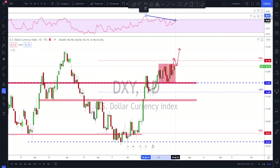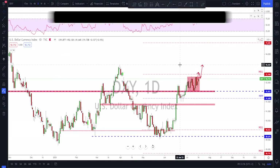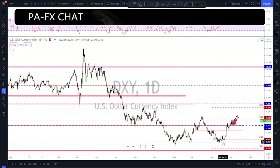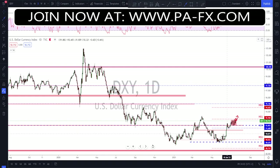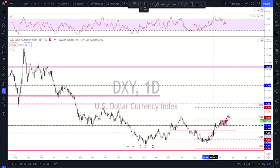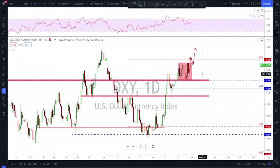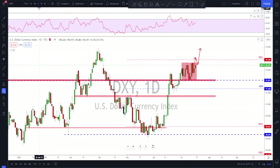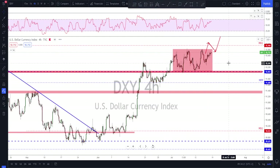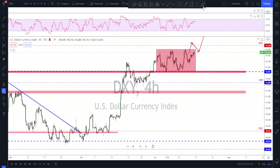Even though we still have this bearish divergence on the RSI, we know that these can go for a while before the reversal happens. Looking at where the dollar is, there's still enough room for a big correction here. Keep in mind we've come from all the way up here and we're still down here, so I'm thinking this is the beginning of a bigger reversal. That's why I'm very interested to see if we're going to have the break to the upside before a continuation higher.